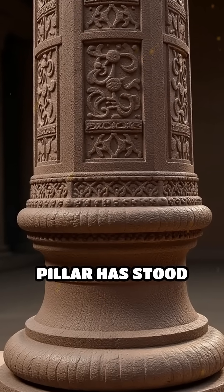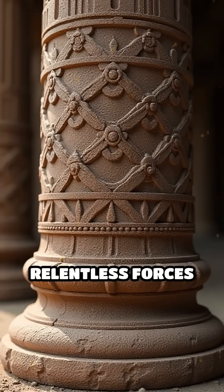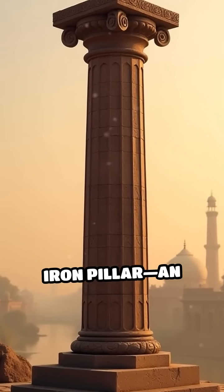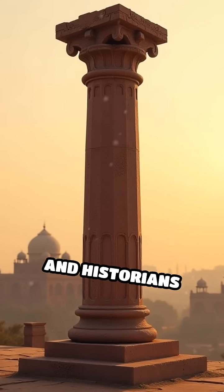What if I told you that a single iron pillar has stood for over 1,600 years, defying the relentless forces of nature? In the heart of Delhi, India, stands the remarkable iron pillar, an engineering marvel that has baffled scientists and historians alike.